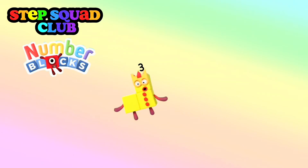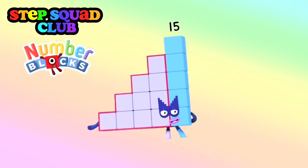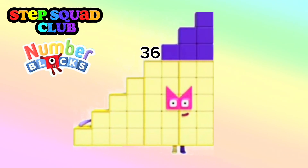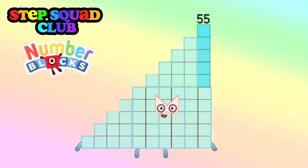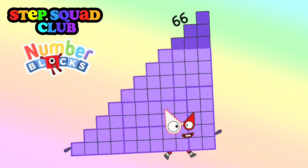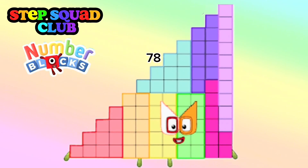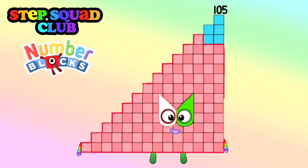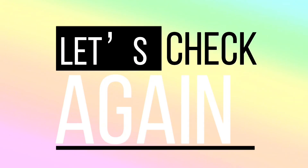One, Three, Six, Ten, Fifteen, Twenty-one, Twenty-eight, Thirty-six, Forty-five, Fifty-five, Sixty-six, Seventy-eight, Ninety-one, One hundred and five. Let's check the numbers again!